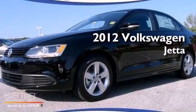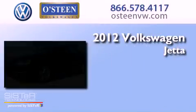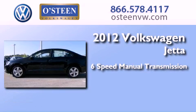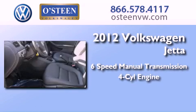This is a 2012 Volkswagen Jetta. This four-door sedan has a six-speed manual transmission and an inline four-cylinder engine.